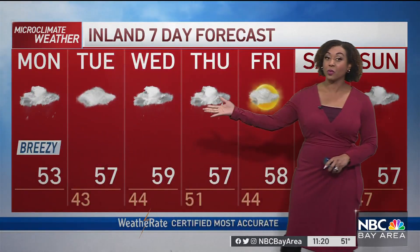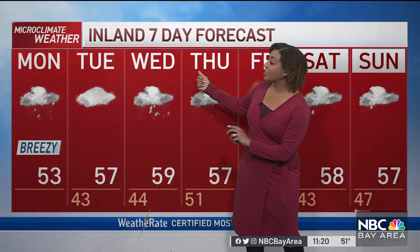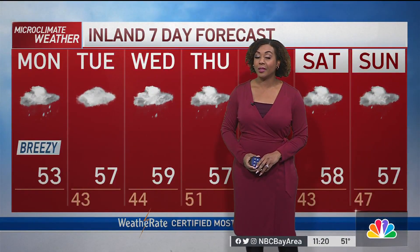Here's what's ahead for us: a lot of active weather, a lot of rain, and very few breaks. We do get a break tomorrow as well as Friday, but we'll turn our attention to that big storm setting its sights on the Bay Area heading into Wednesday and Thursday.